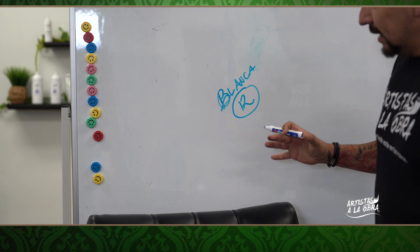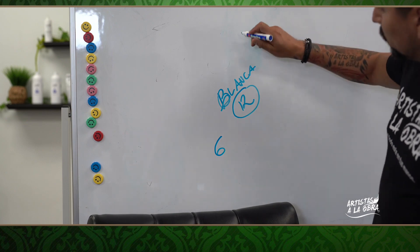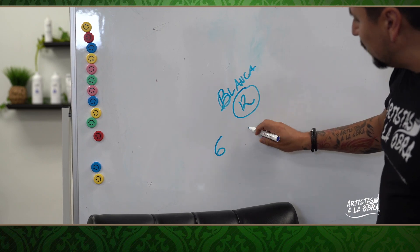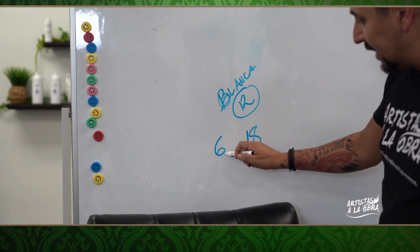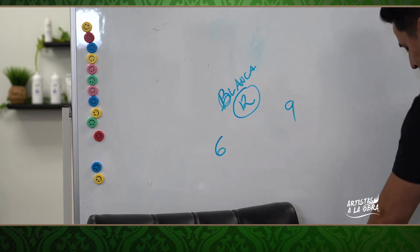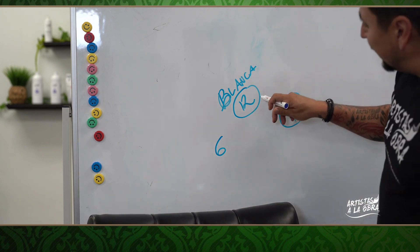Una cana blanca es como un nivel 12, y esa es la pesadilla de todos los estilistas, porque es la más difícil de cubrir. Si yo quiero cubrir una cana a un nivel 6, tenemos que hacer la suma: 12 más 6 igual a 18, entre 2 colores — la cana blanca y el tinte 6 — lo dividimos entre 2, es igual a 9. Eso quiere decir que con un tinte así regular corres el riesgo de que te quede una cana en un nivel 9.